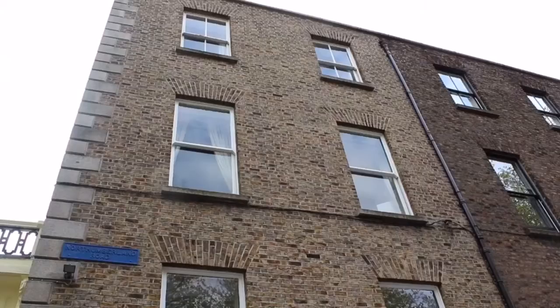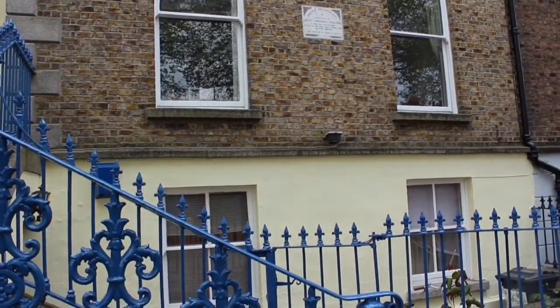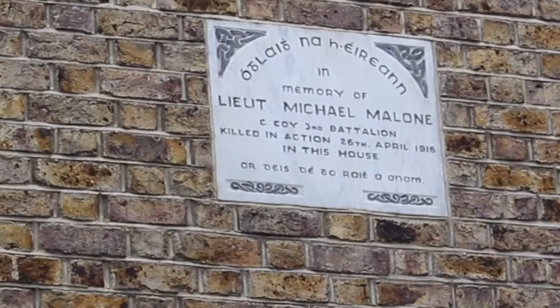They were very inexperienced troops — some had only six weeks' training and couldn't even fire a rifle. Michael Malone died that evening. He was shot on the stairs of this house and is buried in Glasnevin Cemetery. This plaque behind me was erected in his memory some years after the rebellion.